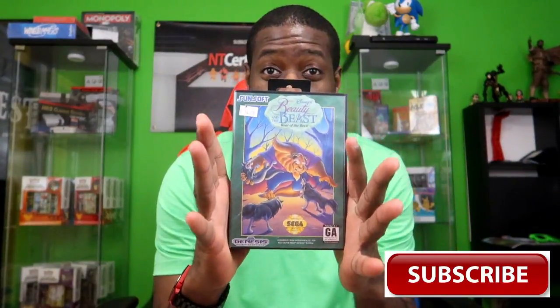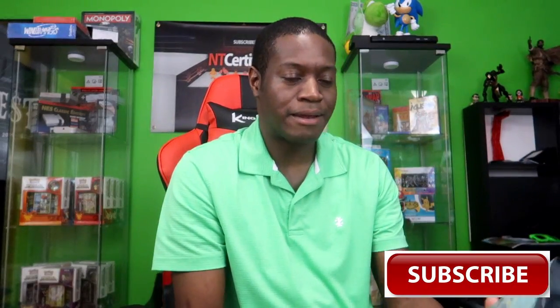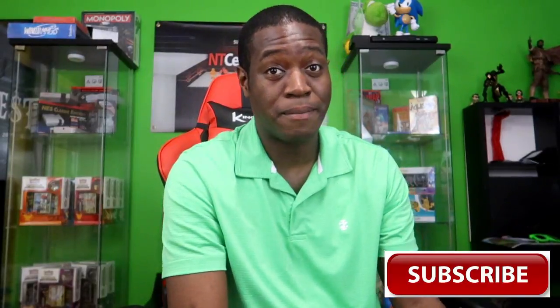Beauty and the Beast — one of the classic licensed platform games on the Sega Genesis. This is what I miss about video gaming. You no longer see a licensed video game for a popular movie anymore. They just don't do it. Beauty and the Beast, The Lion King, Aladdin, Little Mermaid — they even had Barbie games. All these games were amazing back in the day. This bad boy was 15 bucks too.